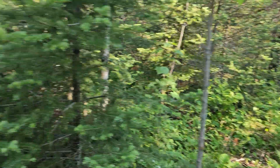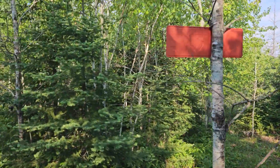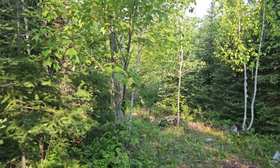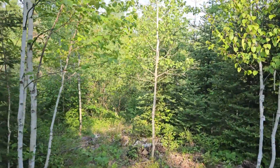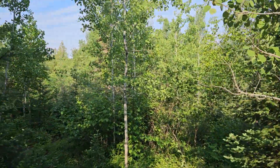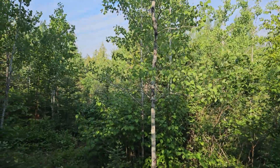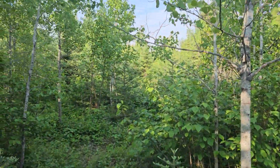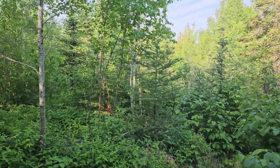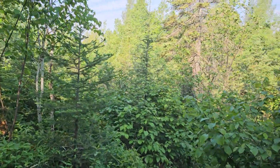Bunchberry is 100% edible. Native Americans used to use those for different jams and jellies. The berries are small and there's like one seed in there, so you don't get a lot, but we've got plenty of flowers to pick from.